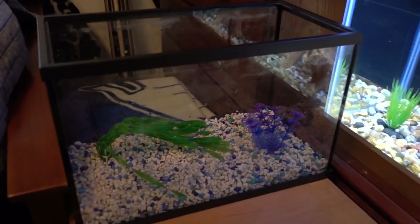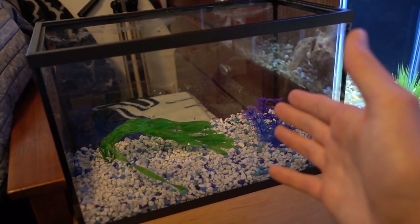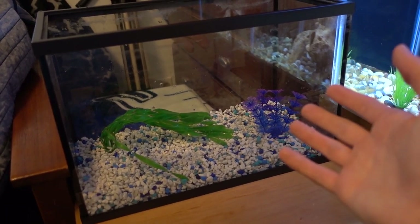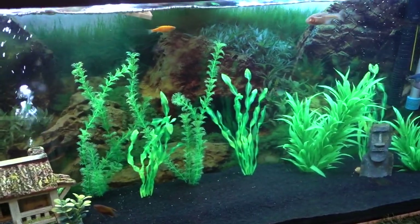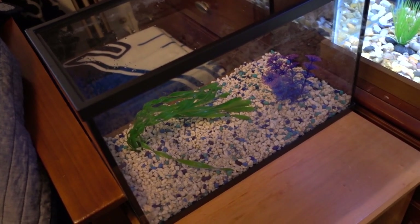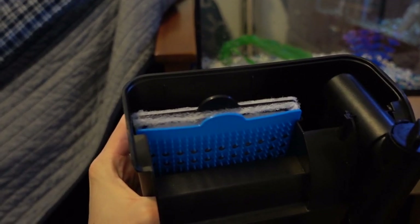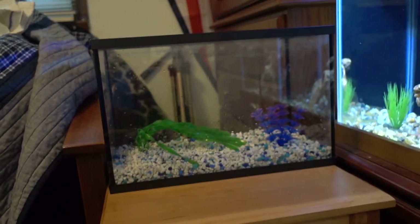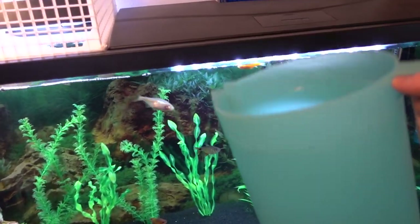I have the 5.5-gallon tank sitting right here on this table next to the 25-gallon. When you set up a new tank you generally need to wait a while for the nitrogen cycle to start. What I'm going to do is take some water out of my 55-gallon tank and put it in the 5.5, and then use a filter that takes the same cartridges as the 55 — I'll just swap one out so all the beneficial bacteria will already be in this tank. I've got a pitcher and I'm just going to start scooping water into the new tank.